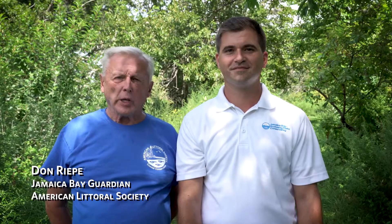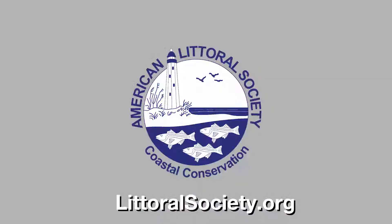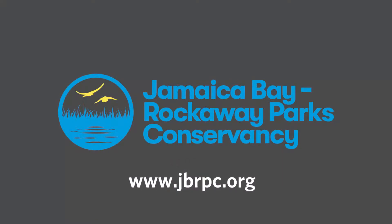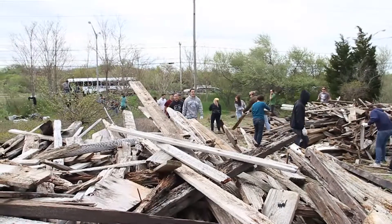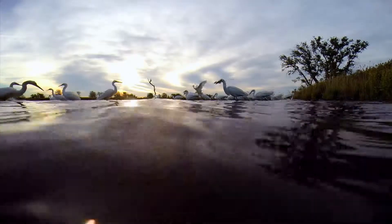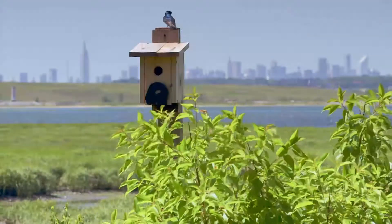I'm Don Riepe, the Jamaica Bay Guardian and Director of the Northeast Chapter of the American Littoral Society. And I'm Alex Sablocki, Executive Director of the Jamaica Bay Rockaway Parks Conservancy. For the past 20 years, groups like ours have been protecting and restoring habitats in and around Jamaica Bay, but a lot more needs to be done and we could use your help. Consider volunteering to help us improve the bay. As non-profit organizations, we are grateful for any monetary contributions you can make. We invite you to share this video with your friends and come down to the bay to explore the world of wonders right here in our own backyard. Together we can protect and restore Jamaica Bay.